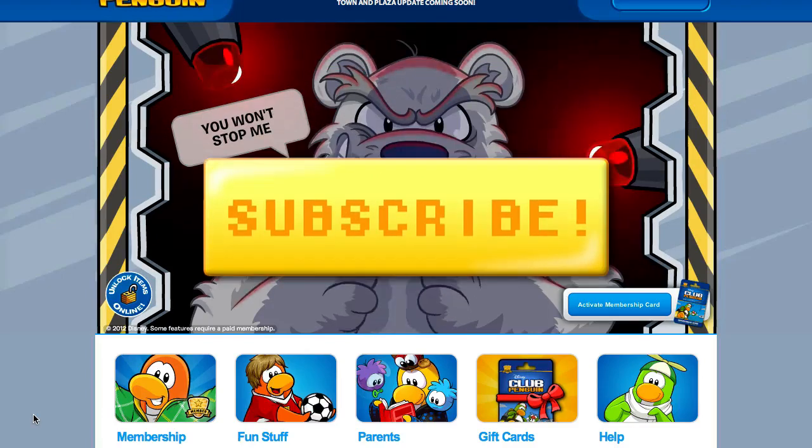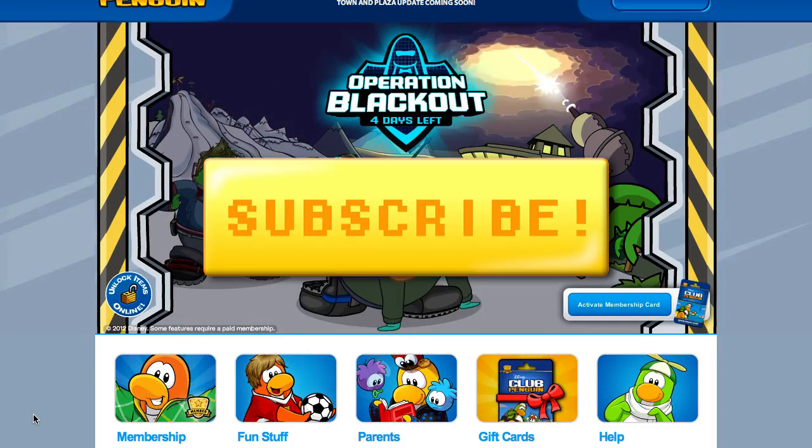But before I get to the codes, please take a second to like this video and subscribe to my channel if you want to see more Club Penguin codes videos.